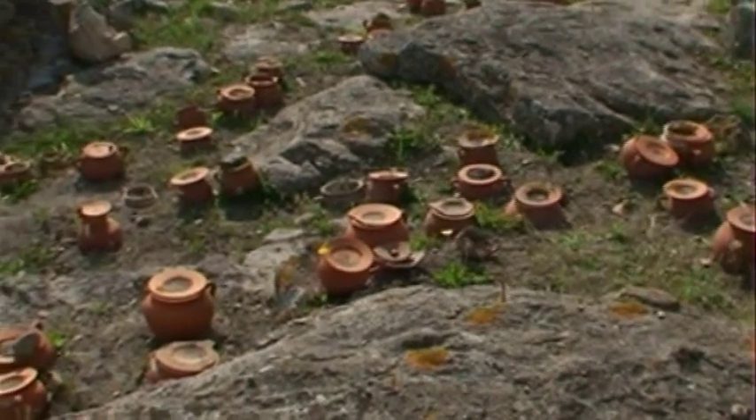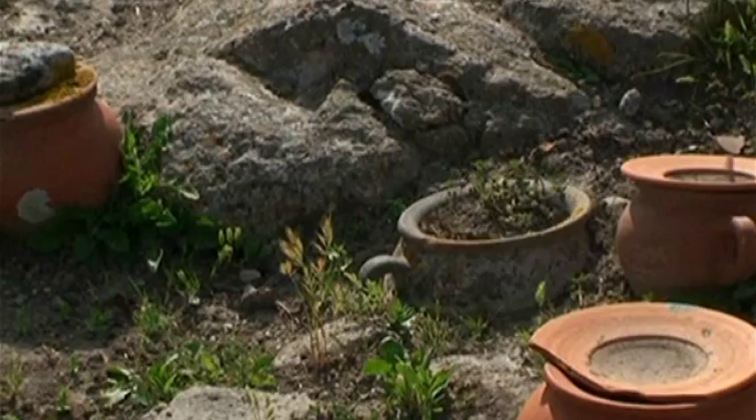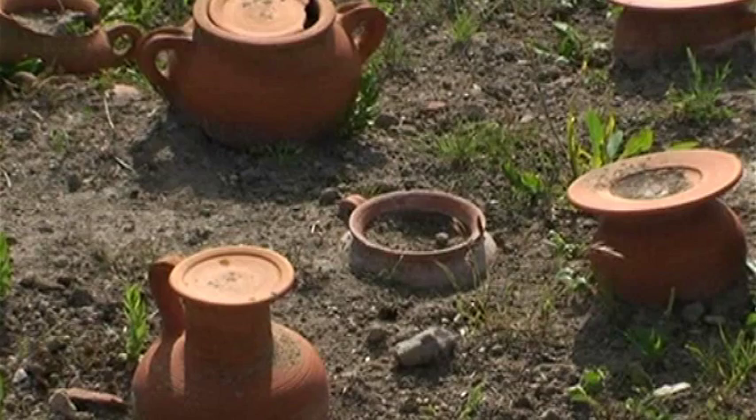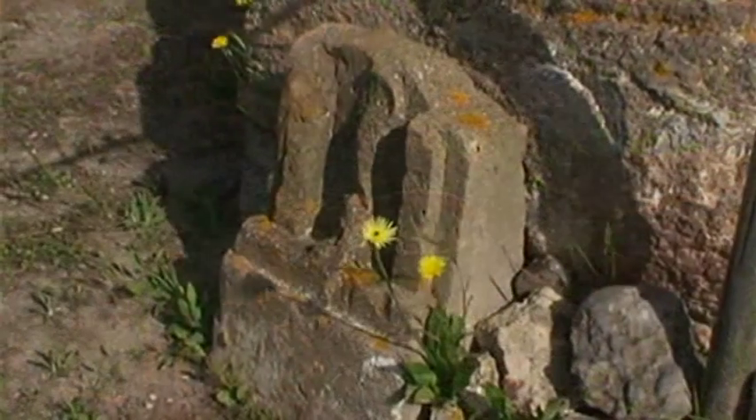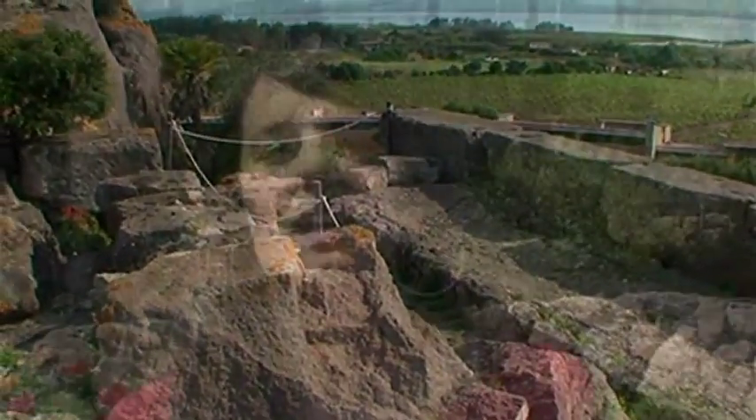Il tempio, fondato intorno all'VIII secolo a.C., è diviso in cortili quadrangolari di varia ampiezza, che ospitano le riproduzioni di numerose urne con scene di sacrifici, i cui reperti originali sono custoditi nell'adiacente museo archeologico.